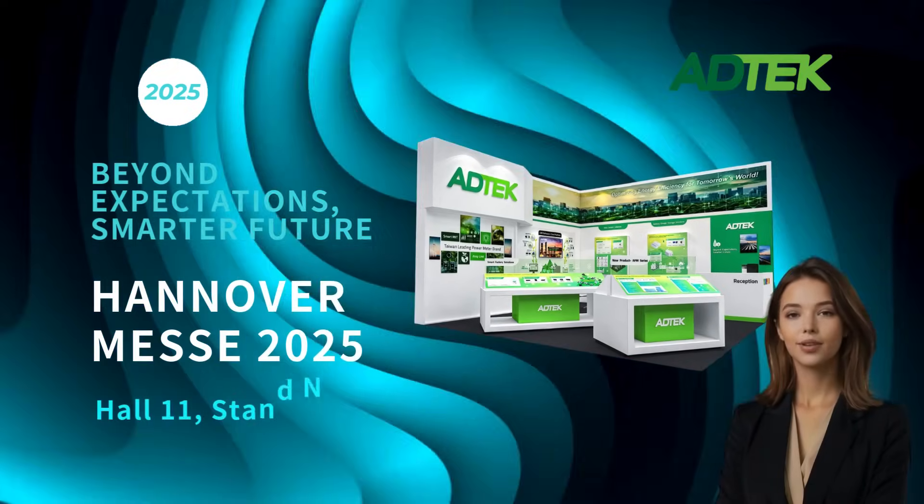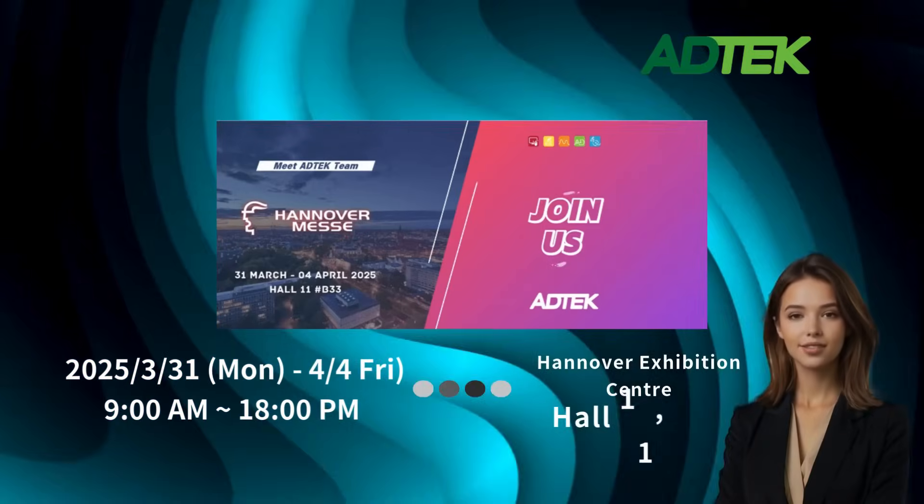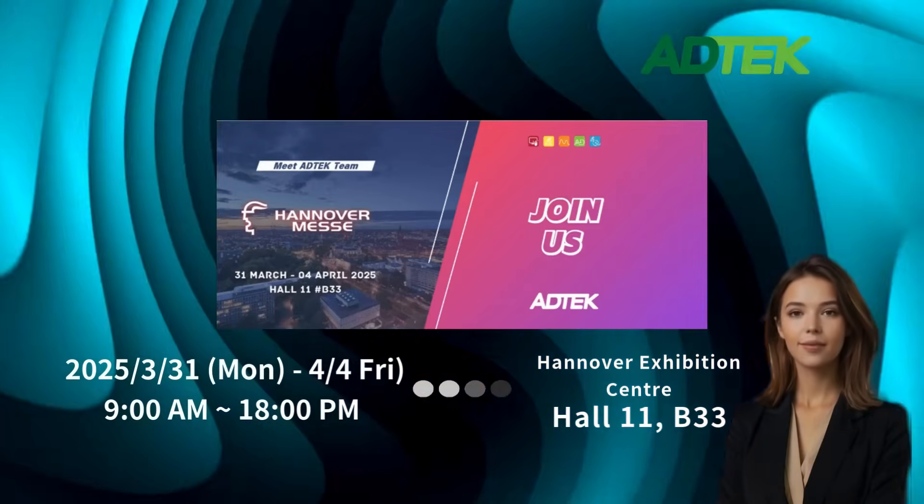AdTech returns to Hannover MES 2025. Join us at Hall 11, Booth B33, from March 31 to April 4.